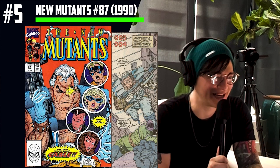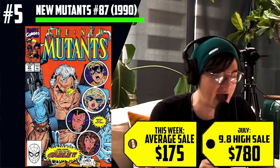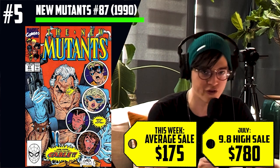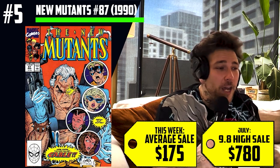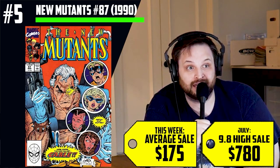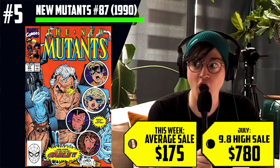Number five on the list: New Mutants number 87, the first appearance of Cable. 1990 — one of the most repeat offenders on the classic top 10. Seeing $175 average sales. 9.8s have hit $780 this year, but there was a recent sale of $575, and a low this year of $420. A classic book that is probably spiking due to Deadpool 3 hype. Everybody was expecting a Deadpool 3 announcement during San Diego Comic-Con — we didn't get it, which leaves more room for speculation. Everybody wants to know if Josh Brolin is going to reprise his role. Ryan Reynolds actually just shared a photo on his Instagram — he's starting to work out with his trainer again and bulk back up. Production's about to get going on Deadpool 3, so we're probably going to get a lot more news breaking pretty soon. An increase of 130%.